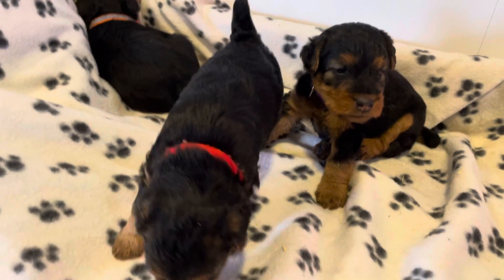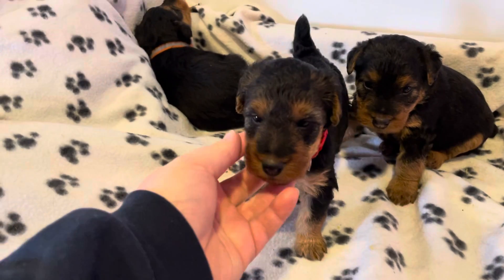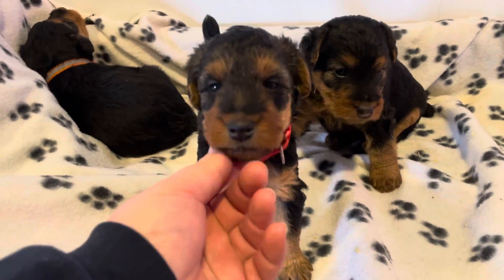All right, everybody, here's your little munchkins, Elsa and Iroh's Welsh Terrier Puppies, born February 5th, and they are four weeks old today, and I put different colored collars on them.